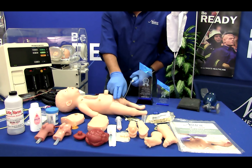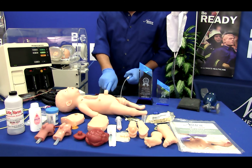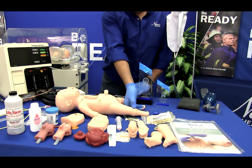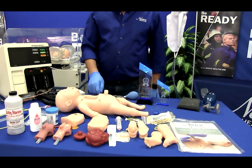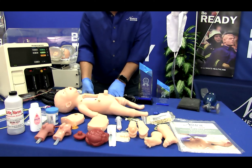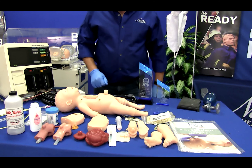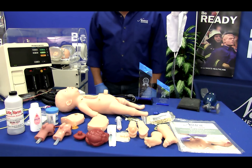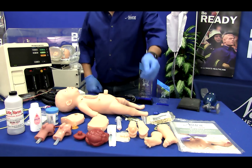Pulse points include bilateral femoral, carotid, brachial, and umbilical. The left nostril has an NG tube placement option. There is also a chest tube placement and care site option, central line care via a PICC site, a patent umbilicus with venous and arterial access, intraosseous infusion with palpable patella and tibial tuberosity, and interchangeable genitalia for catheter placement.